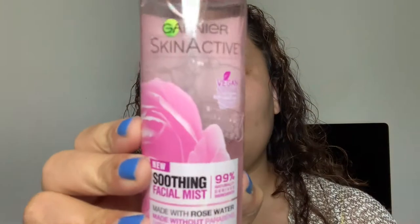Starting with primer, I'm gonna take my Garnier Skin Active Soothing Facial Mist and just mist my face. Then from my Ipsy bag I got this Ultra Repair Hyaluronic Hydrating Primer by First Aid Beauty. I'm gonna take this one all over the face - it's kind of the same consistency as my Ulta Beauty hydrating primer. It's a little more thick than the Ulta one and it smells like cucumber melon.